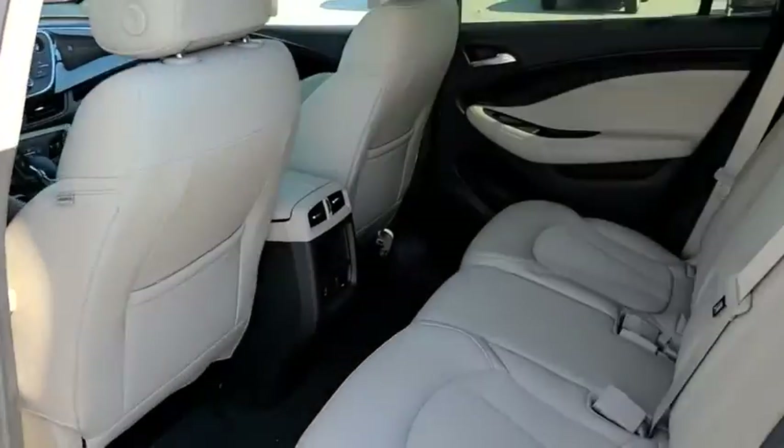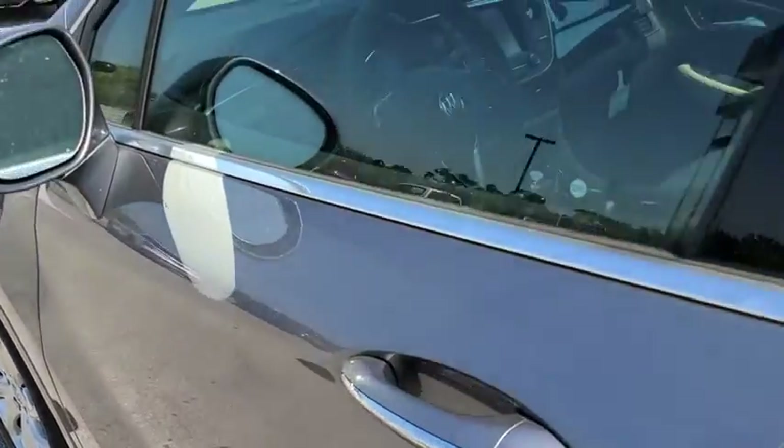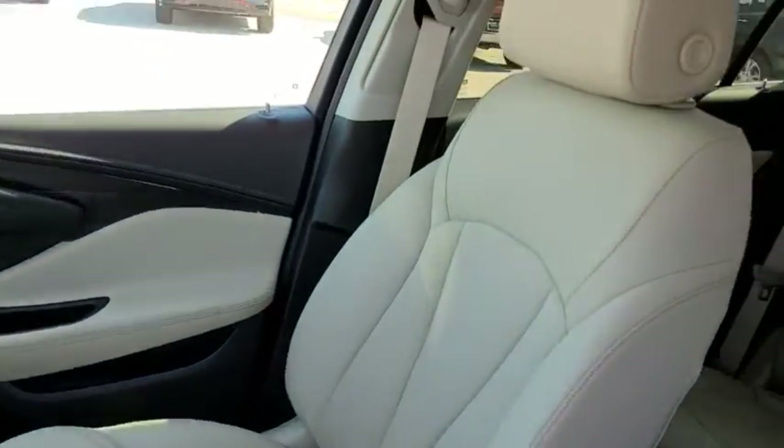Heated front driver and passenger seats, electronic stability control, fog lights, trip computer, security system, rear window defroster, power windows, panic alarm, and remote keyless entry.